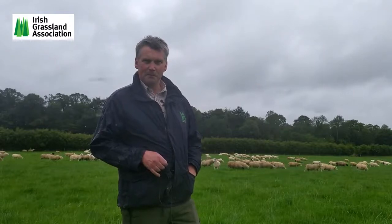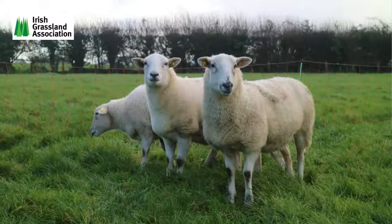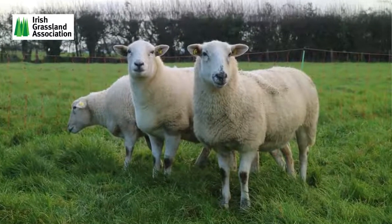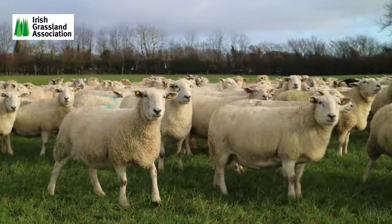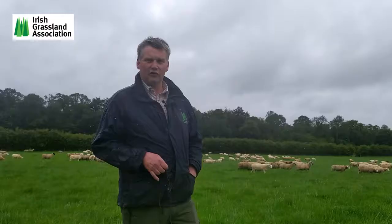I experimented with a few different breeds and settled on the easy care. I've bred those up now so that most of my ewes are three-quarter to seven-eighth bred easy cares, and at this stage I'm selling a lot of easy care females off the farm.